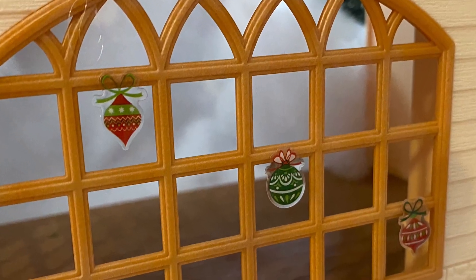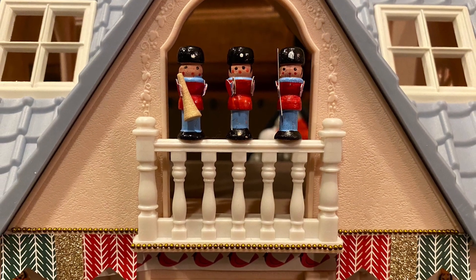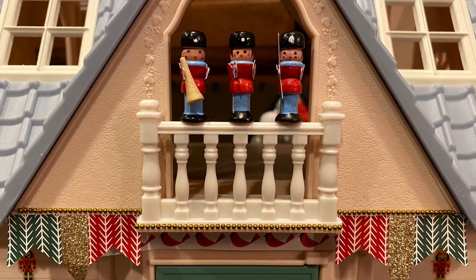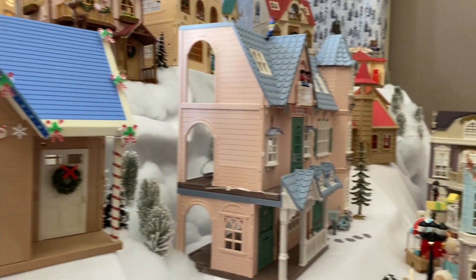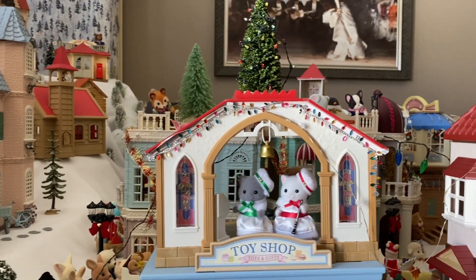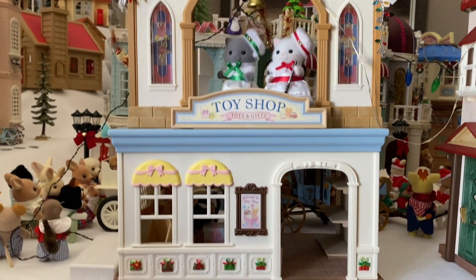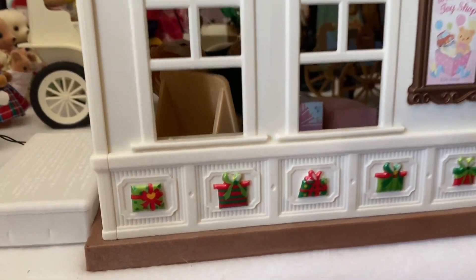I love the sticker ornaments hanging in the window. There are some amazing things that collectors are doing to their buildings to make them really beautiful, but right now I don't want to do anything to permanently change my buildings. As I find cheaper buildings from thrift stores I'll be more likely to experiment.